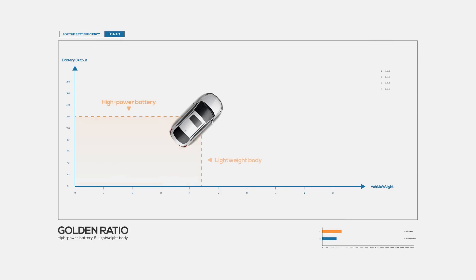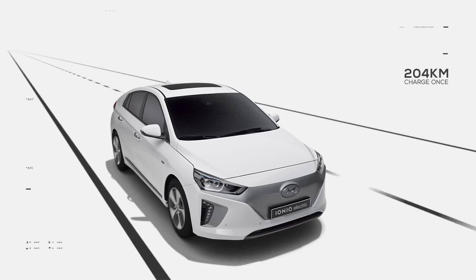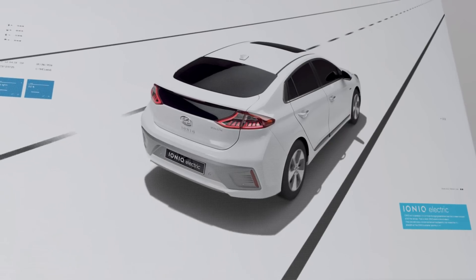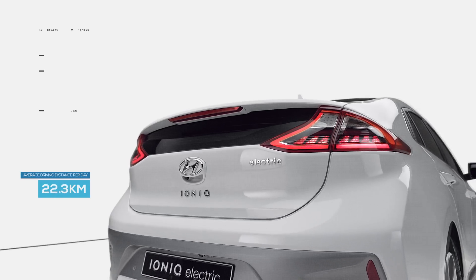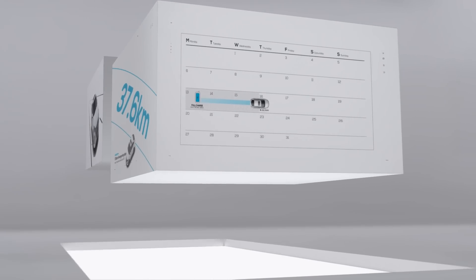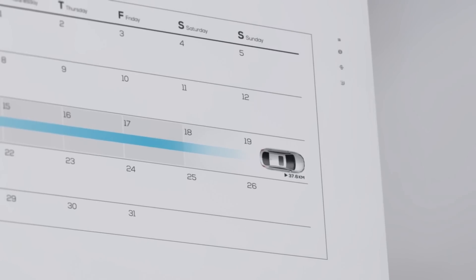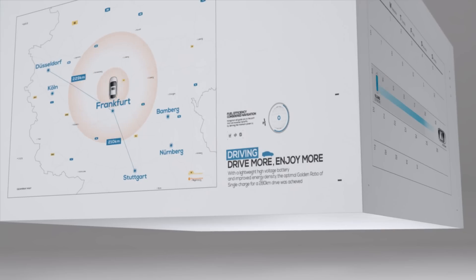As a result, the optimal golden ratio — 280 kilometers on a single charge — was achieved. At the center of the driving range lies the consideration for the needs of the urban driver. With a targeted daily urban driving distance of 37.6 kilometers, this distance was engineered so drivers could go an entire week on a single charge. Of course, this driving distance also covers those weekend getaways with the family.